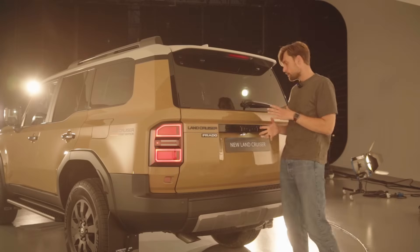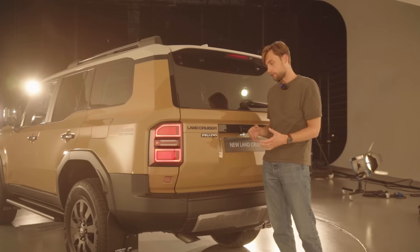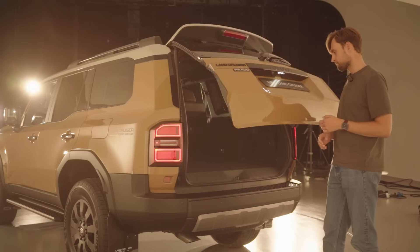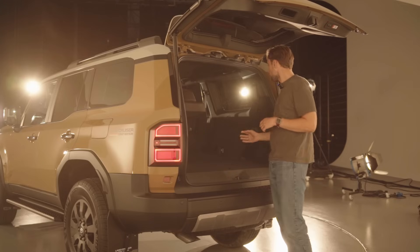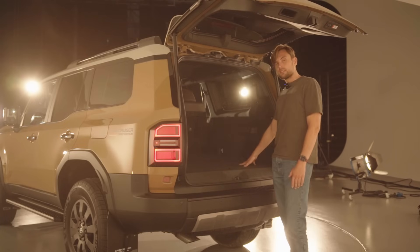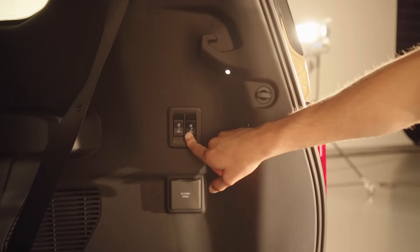Looking at the rear of the new Land Cruiser, you can see it's the Prado — but in Sweden it's called the 250. It replaces the 150, and in other markets it's called the Prado. This is the seven-seater; there's also a five-seat alternative. Opening the tailgate, the most rearward seats are operated automatically. There are no specs on how big the rear trunk is, but it's probably close to the previous Land Cruiser.